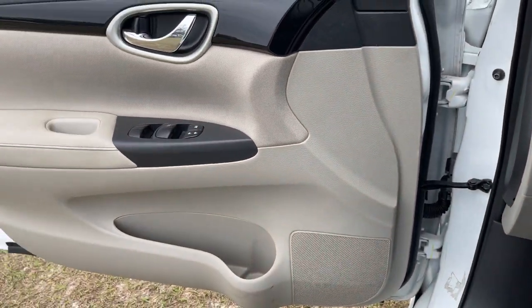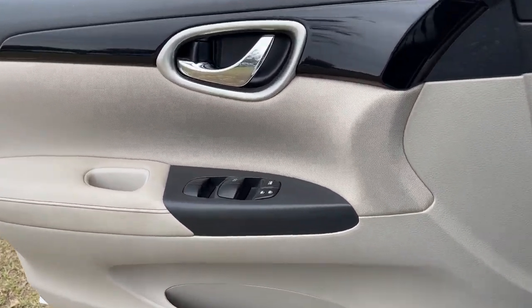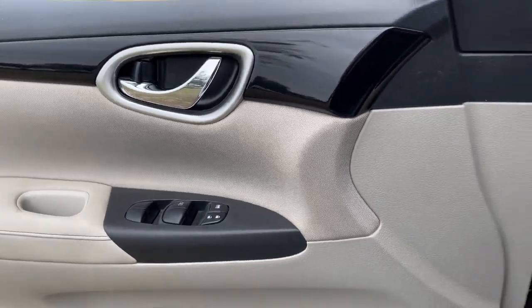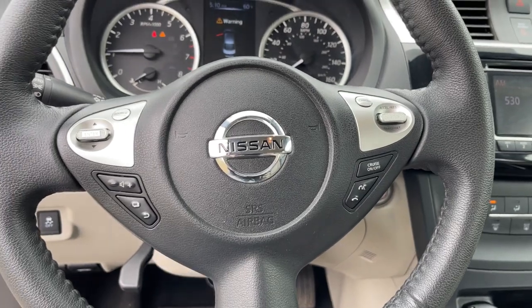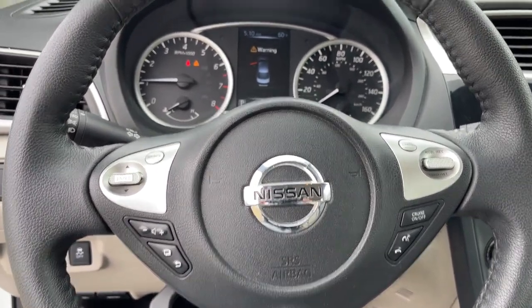Keyless entry, Bluetooth, electronic stability control, trip computer, steering wheel controls, power windows, bucket seats, cruise control, CD player, wheel covers.